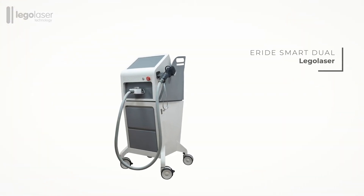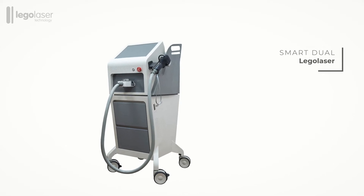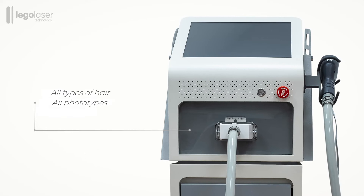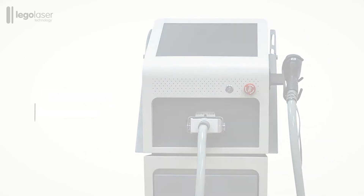E-Ride Smart Dual Diode Laser from LEGOLISA is a device used for the permanent removal of all types of hair and for all phototypes, regardless of the time of year.